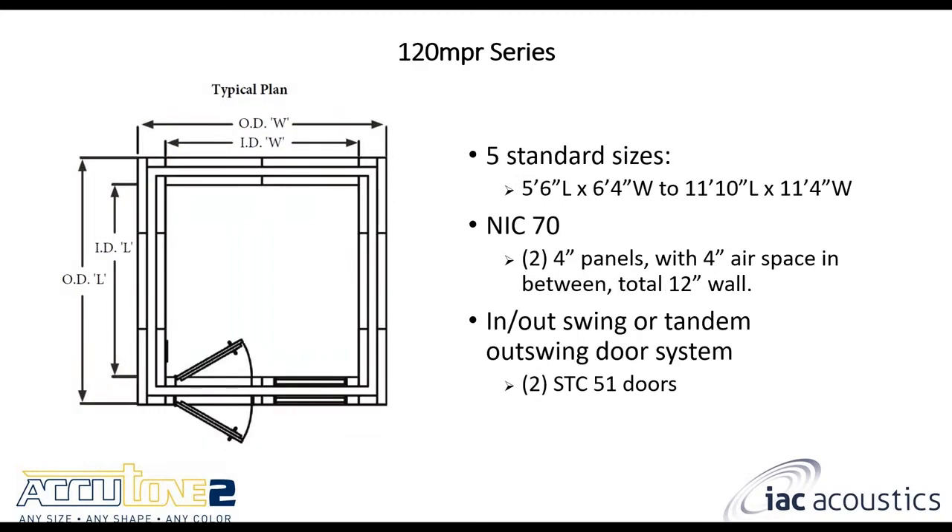The 120 NPR series is our double wall model. It uses two four-inch thick panels with a four-inch airspace in between, giving you a 12-inch thick wall construction. We use two STC 51 doors, and all together you're looking at NIC 70 performance. There is the option to do in-swing/out-swing as shown, or switch to a tandem out-swing door. In the medical world, for example, a small double wall room doesn't have much interior space, so the last thing you want is a three-foot leaf swinging inside — that's why people often choose the double out-swing to save space.